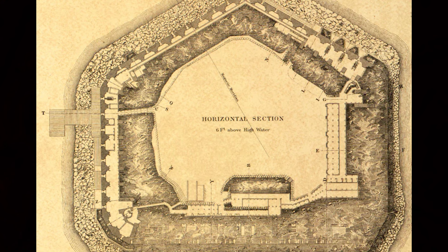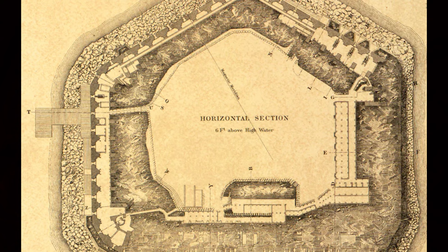The fort had three levels of enclosed gun positions known as casemates. The second level was unoccupied. Most of the guns were on the first level, the parapet, and the parade field. The original purpose of the fort was harbor defense. Unfortunately, most of the guns were aimed at the Atlantic Ocean. The fort had little defense for being bombarded from the surrounding land or from infantry conducting an assault.